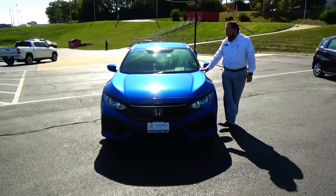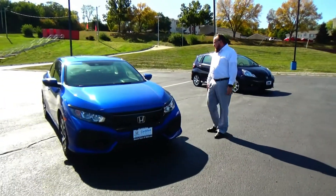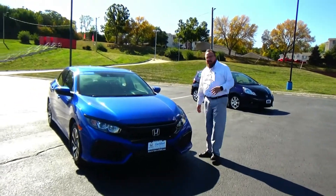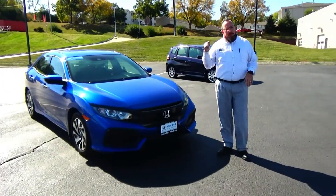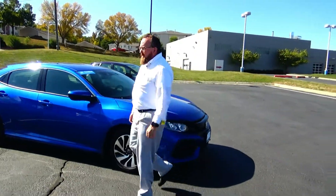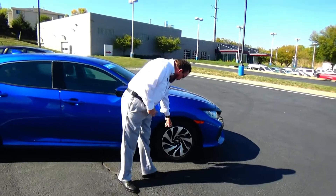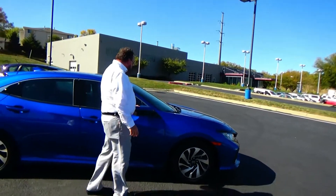Brian Kelly here for Honda Giant, here to show you this 2019 Honda Civic Hatchback LX. Just came in — we just purchased this off lease with 14,000 miles. It has five mile-an-hour bumpers front and back, blacked-out grille, Lexan-covered wrap-around headlights, and 16-inch alloy wheels with lots of tread on the tires and breakaway mirrors.